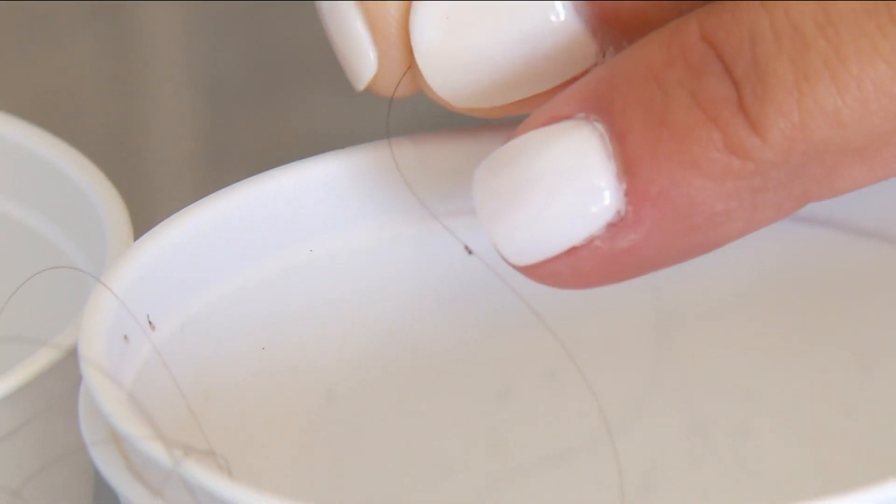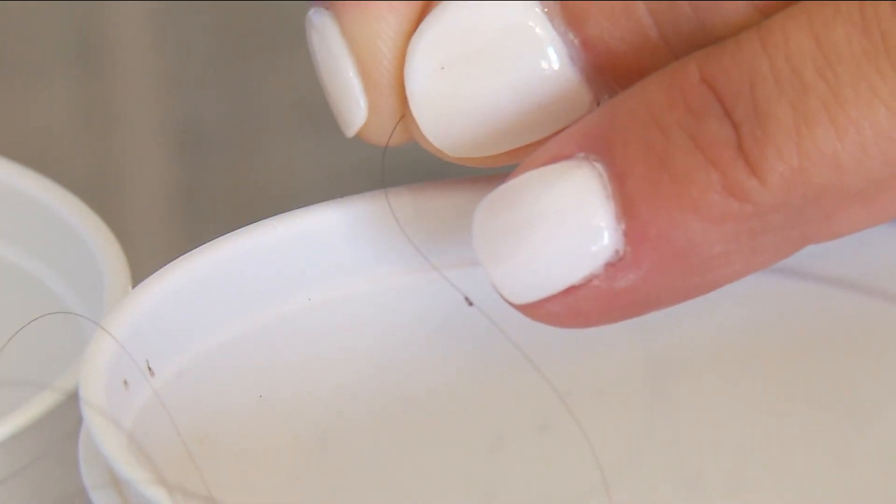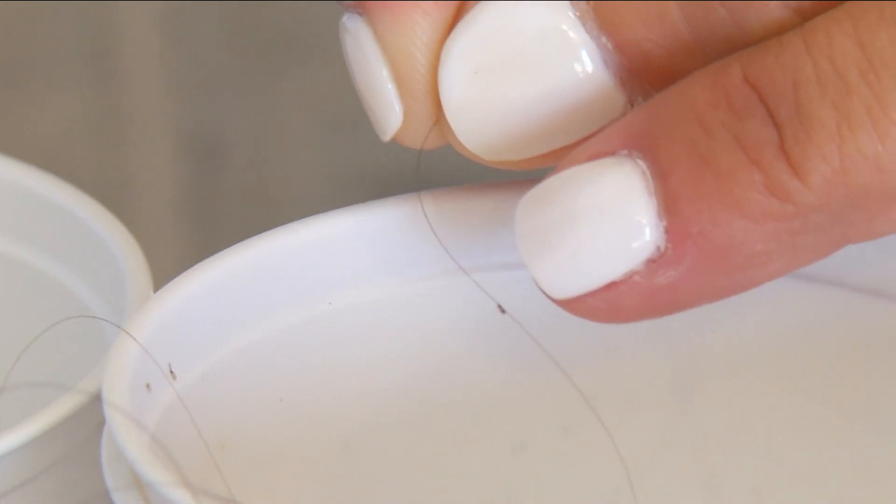You know that it's a nit because, first of all, it's dark brown in color — usually dandruff is white or yellowish. The other thing is that if you run your fingertips over it, it does not move.